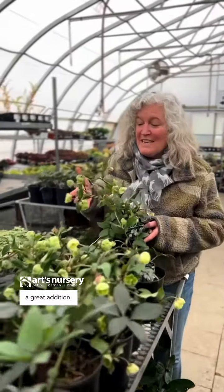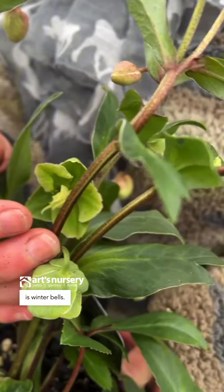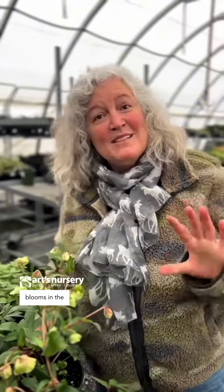Hellebores are a great addition. This variety is Winter Bells. This is very delicate looking, but they are a plant that unexpectedly blooms in the wintertime.